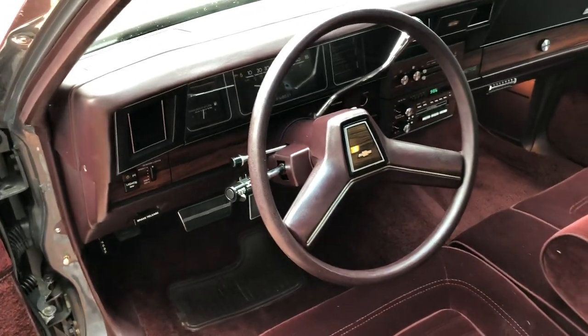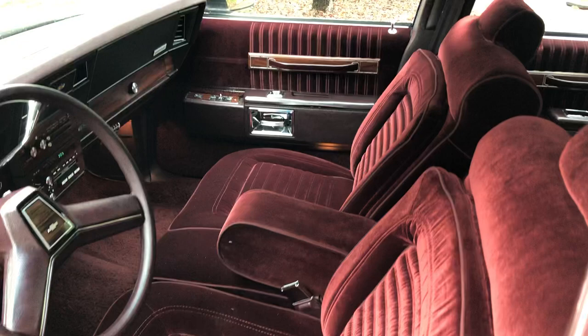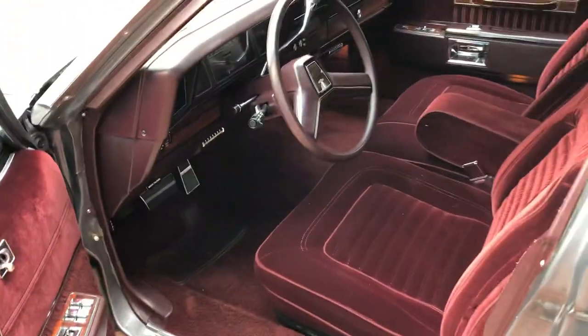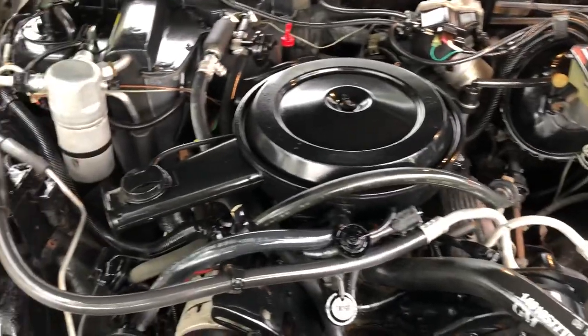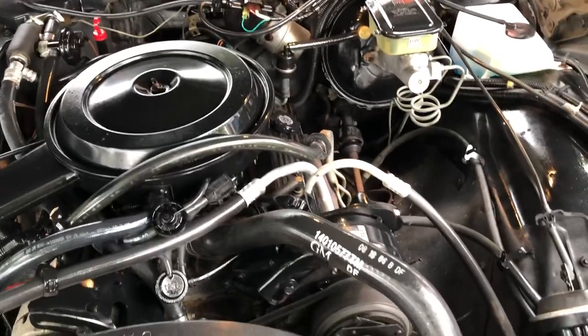It says 25,000 on the odometer. It's a five-digit odometer, so you do the math. 305 stock, running great.